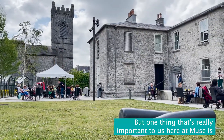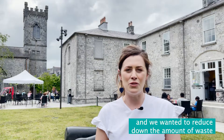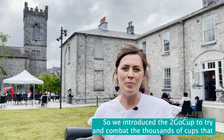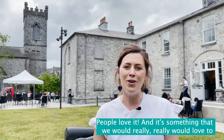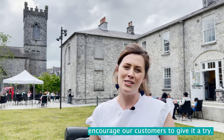One thing that's really important to us here at Mews is to make sure that we're doing our bit for the environment. We wanted to reduce down the amount of waste, particularly during COVID with all the takeaway packaging. So we introduced the To-Go Cup to try and combat the thousands of cups that we were going through per month. It's worked really well for us — people love it, and it's something we'd really love to encourage our customers to give a try.